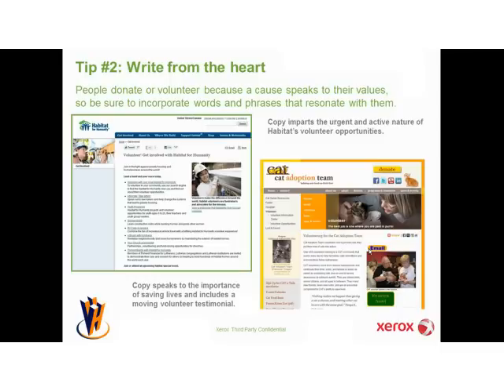The example on the right is for Cat Adoption Team, a nonprofit near and dear to my heart located in Sherwood, Oregon, near the Xerox campus. They speak about the importance of saving lives, and to drive this home they include a moving volunteer testimonial on their webpage. If you can include videos, be sure to include a diverse selection of volunteers so the people you are trying to recruit can see themselves in your organization.